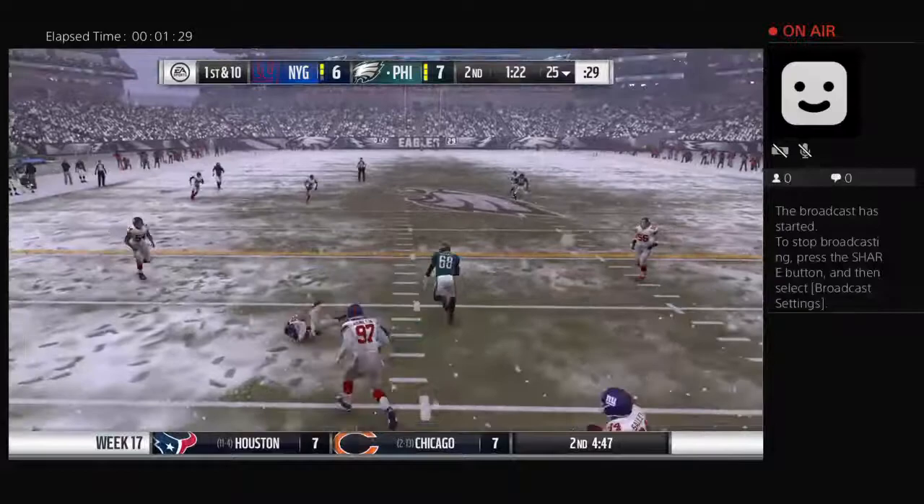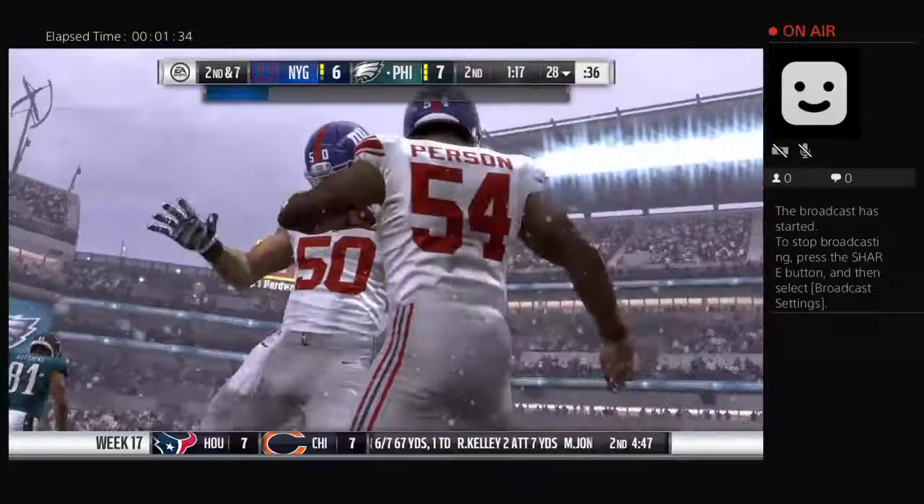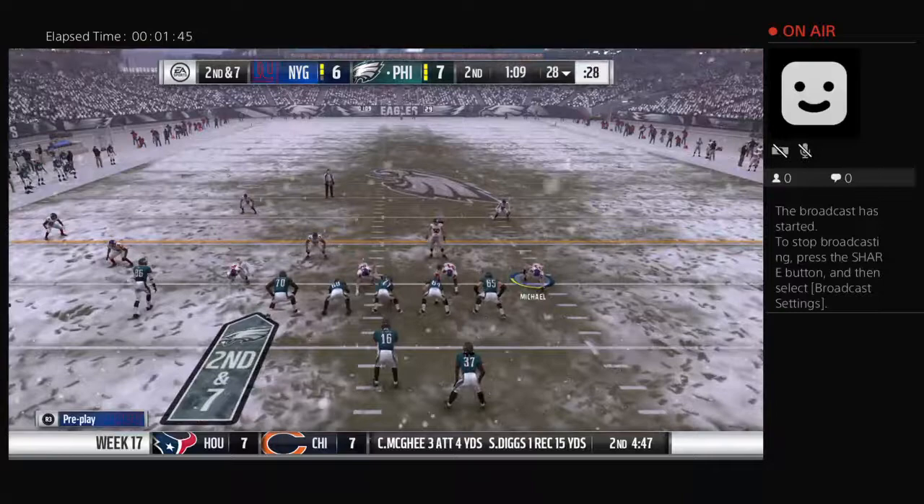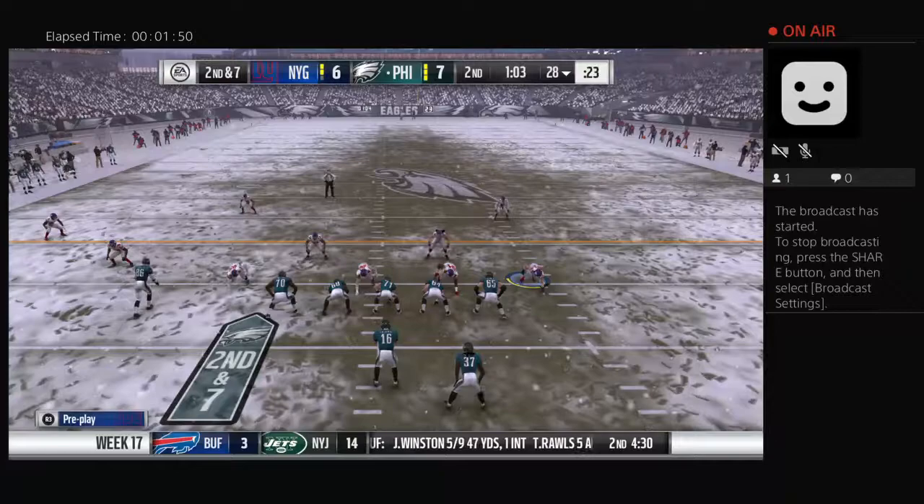Matthews over the middle with a grab — the completion good for three and it's second down. That route is not called if you don't have a guy who can throw the ball and put some mustard on it. If you're going to lollipop it in the middle of the field, bad things usually happen. It takes a strong-armed guy who can rifle it in there, and they were able to successfully complete that.